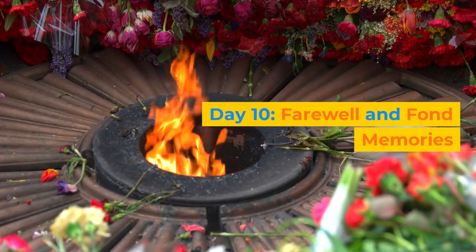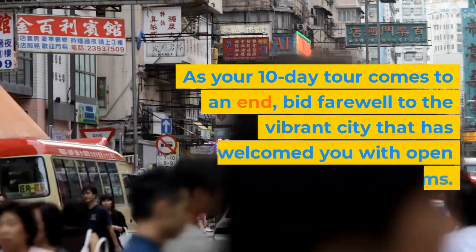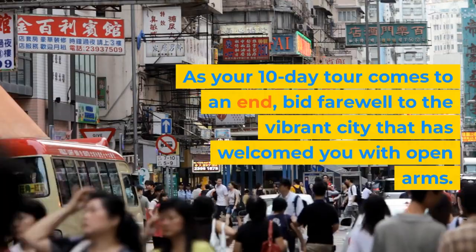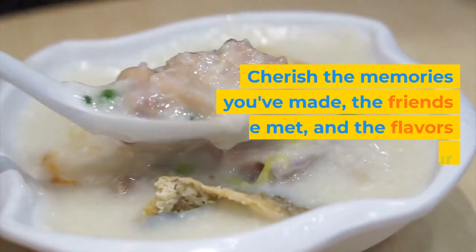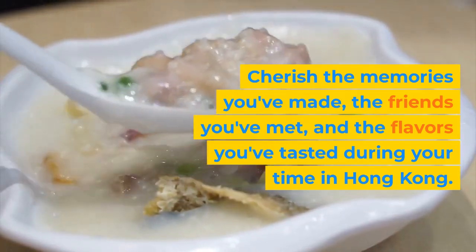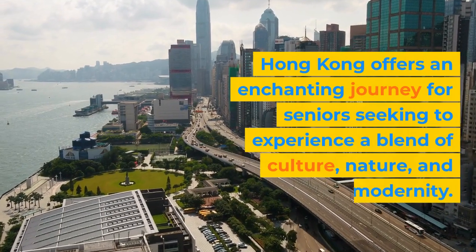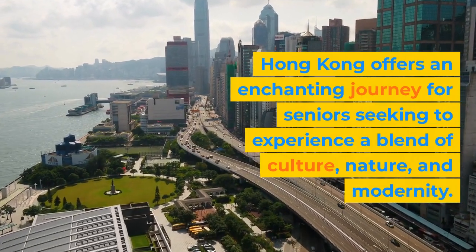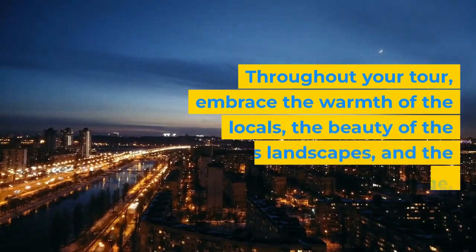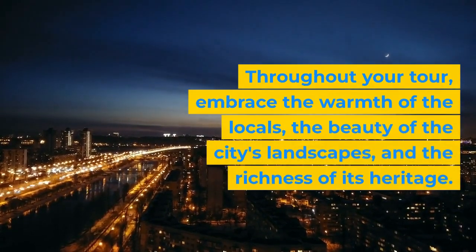Day 10: Farewell and Fond Memories. As your 10-day tour comes to an end, bid farewell to the vibrant city that has welcomed you with open arms. Cherish the memories you've made, the friends you've met, and the flavors you've tasted during your time in Hong Kong. Hong Kong offers an enchanting journey for seniors seeking to experience a blend of culture, nature, and modernity. Throughout your tour, embrace the warmth of the locals, the beauty of the city's landscapes, and the richness of its heritage.